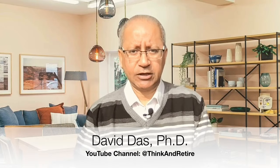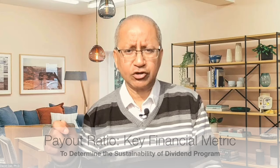Hello, welcome back. My name is David Das. Today's video will talk about dividend aristocrat stocks with the lowest payout ratio and why this is important, because the payout ratio is a key financial metric to determine the sustainability of a company's dividend program. I will talk about the dividend aristocrat stocks in a bit.